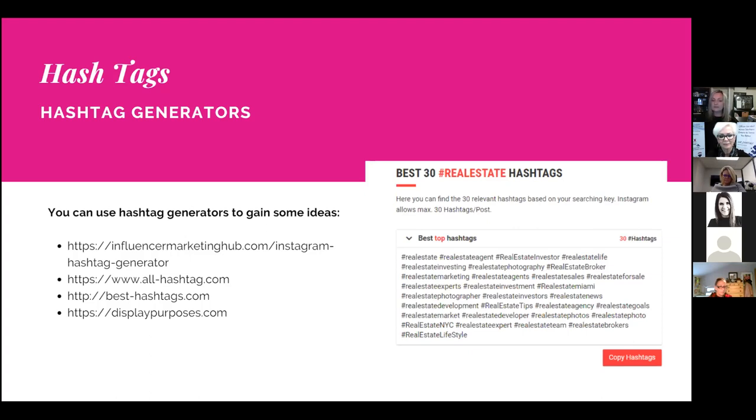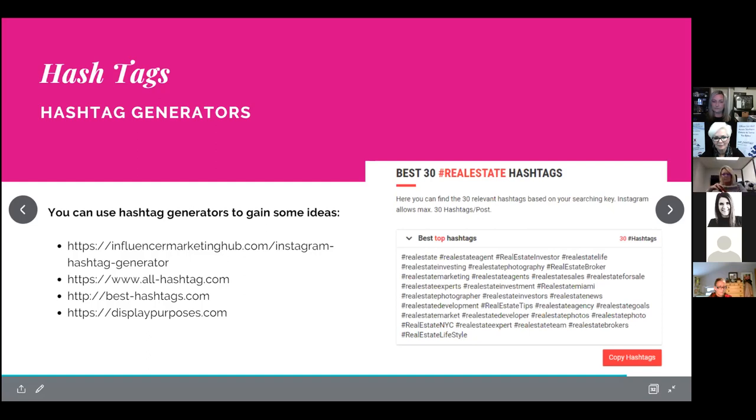Keep in mind that hashtag generators show 30 results because that applies to Instagram, not Facebook. Don't just use the most top-trending hashtag — for example, #realestatenyc won't apply if you're not in New York. Start building your own branded hashtags so they become more familiar within your area. Look at competitors and colleagues to see what hashtags they're using and customize them to fit your market.